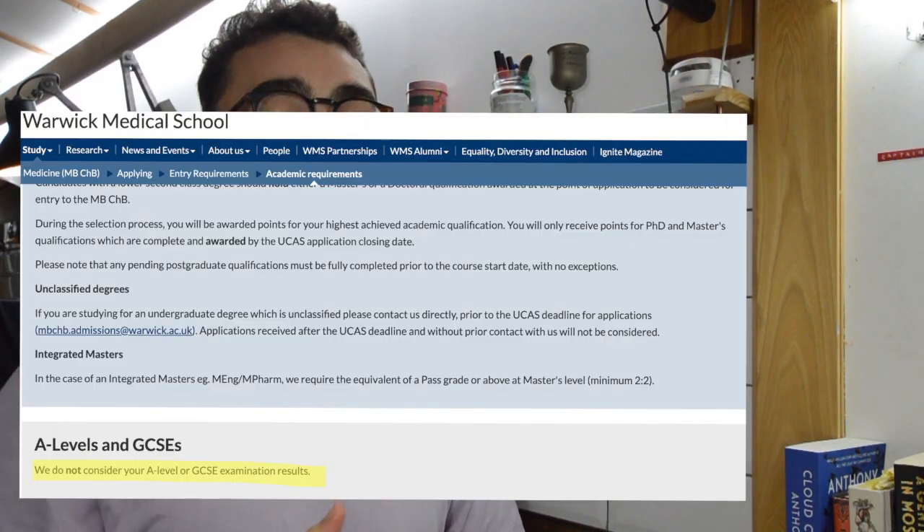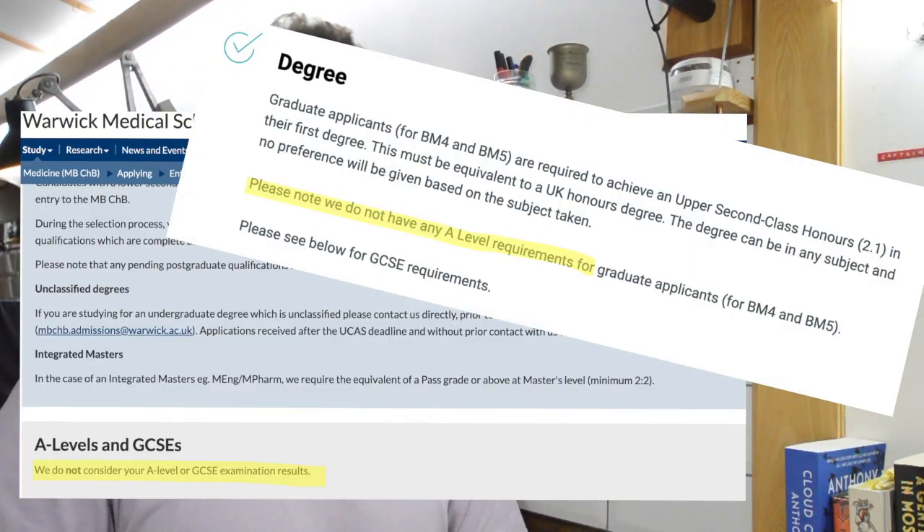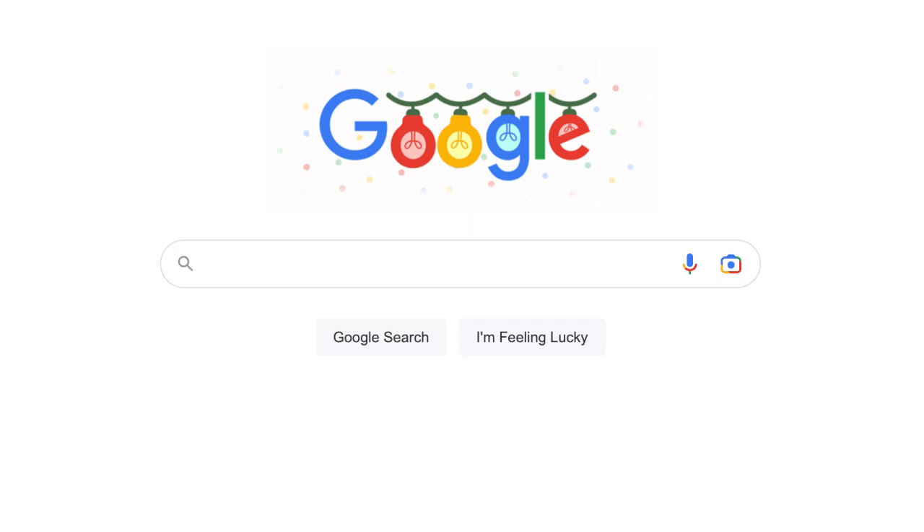There are lots of other graduate medicine courses you can apply to without specific A-levels — for example Southampton and Warwick. In terms of how entry requirements translate into actual statistics, you should always try to corroborate what you read on university websites with concrete statistical data from freedom of information requests.